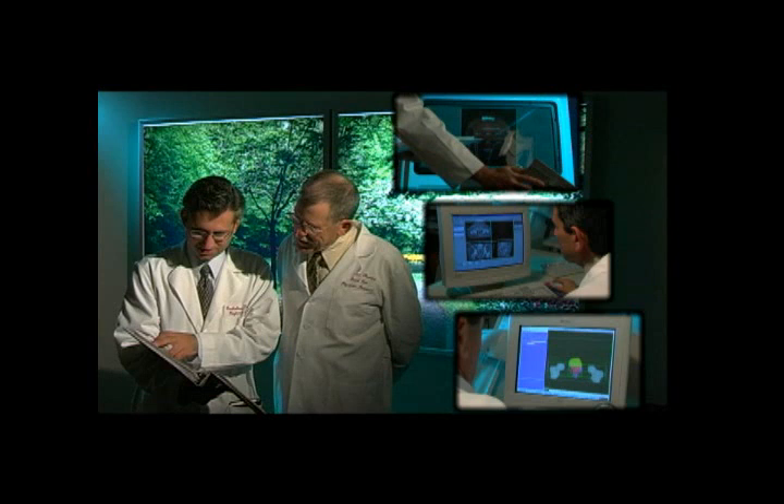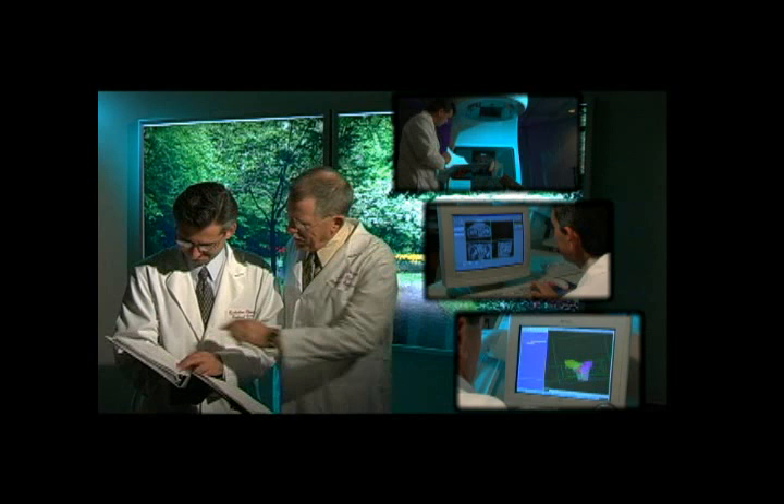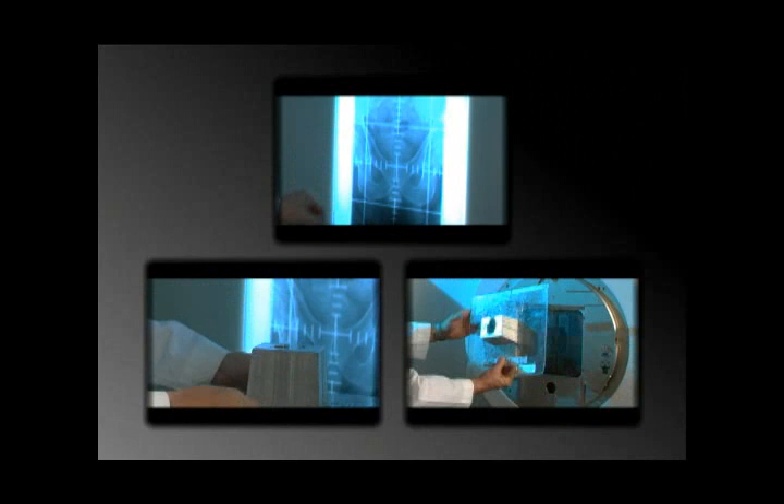The most important aspect of IMRT is the imaging and planning that takes place between the time we decide on this treatment and the actual delivery of the first treatment. Simple treatment in the past was quickly planned and started. More sophisticated treatment requires more time, effort, and planning to create a more desirable outcome.